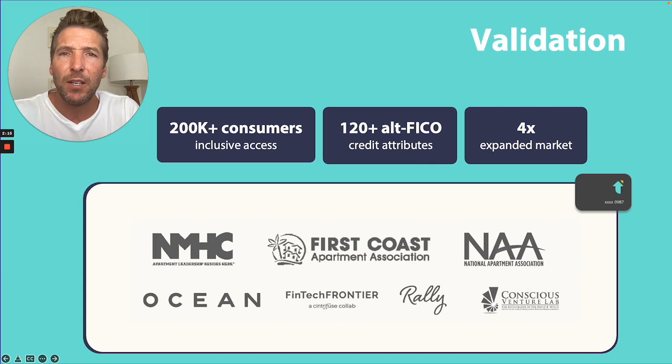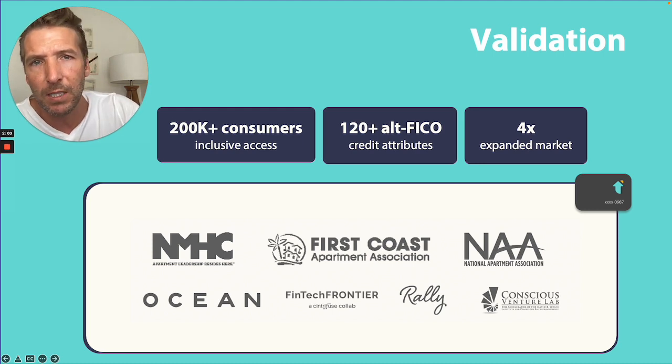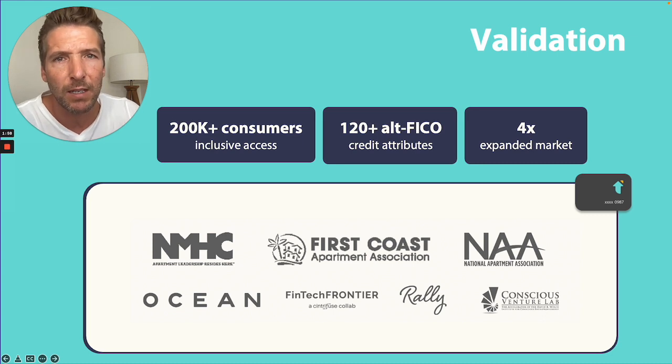This is validated in the market. Over 200,000 consumers have gained inclusive access to products. We're using alt-FICO credit attributes to drive a four-time expanded market. This is Fair Housing, OCC, and FCRA compliant, and we've been validated by a number of tech accelerators and partners.